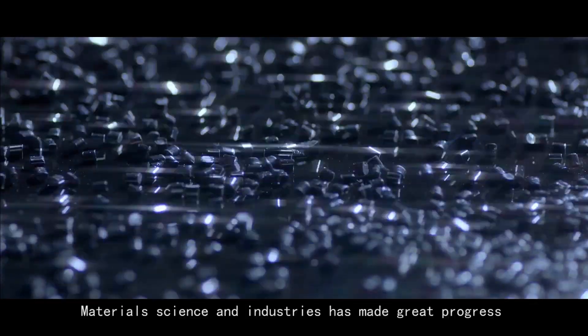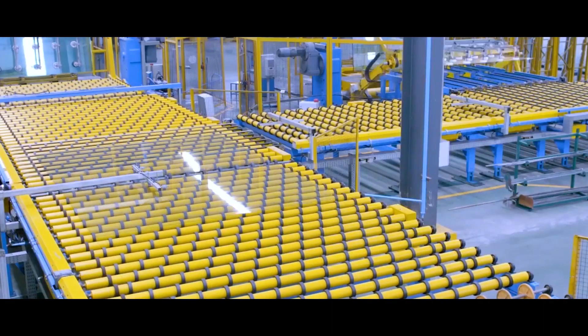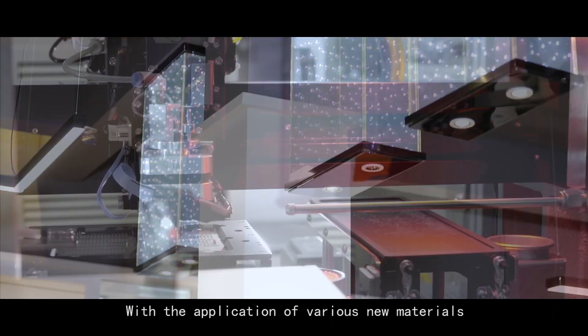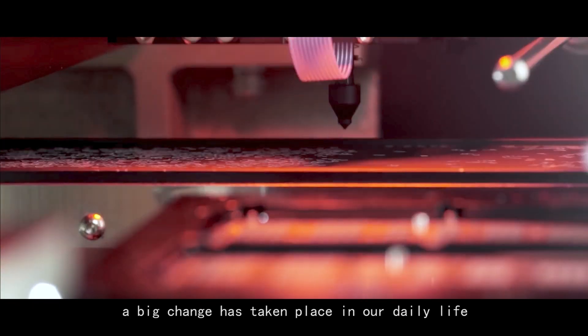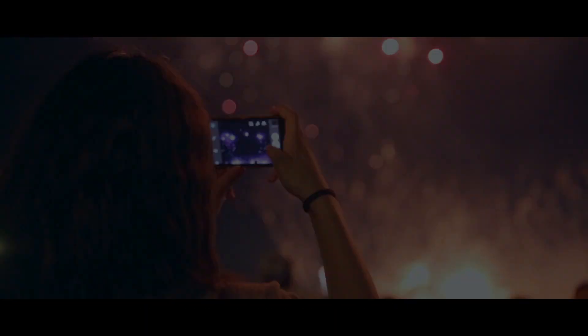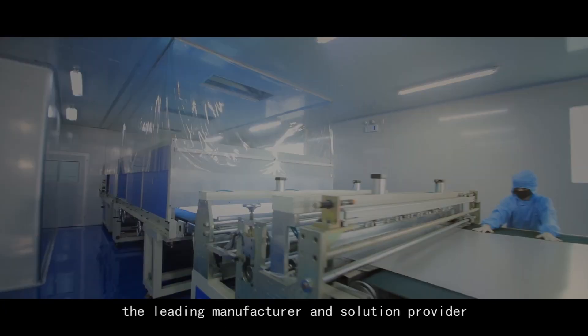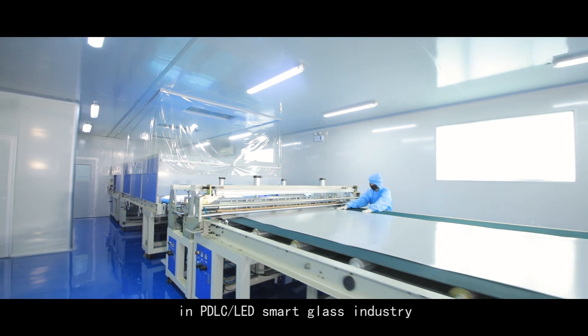Material science and industries has made great progress in the 21st century. With the application of various new materials, a big change has taken place in our daily life. Guangzhou Huichu — the leading manufacturer and solution provider in PDLC, LED, and smart glass industry.